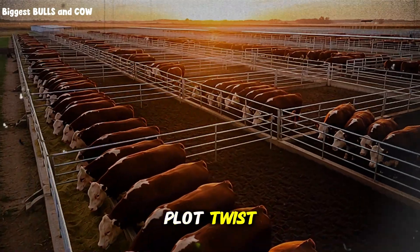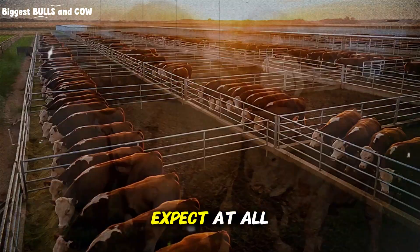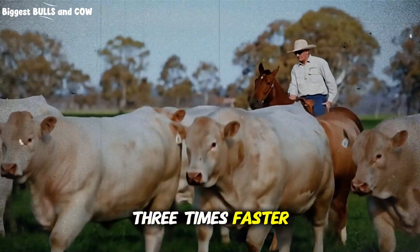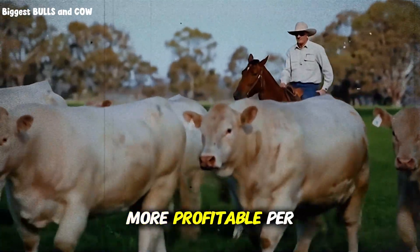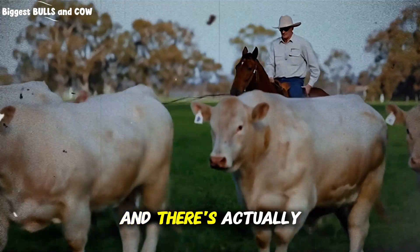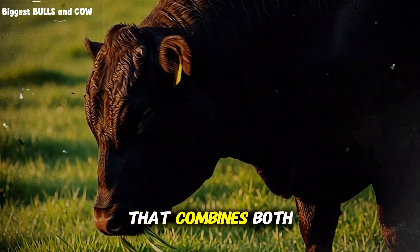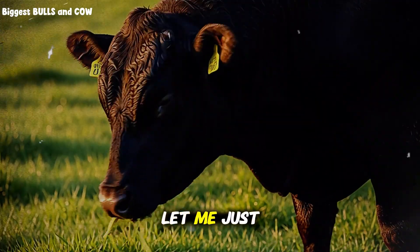Here's the plot twist — the weight gains aren't what you'd expect at all. One method is three times faster, but the other is four times more profitable per pound. And there's actually a hybrid approach that almost nobody talks about that combines both. Let me just show you the data.